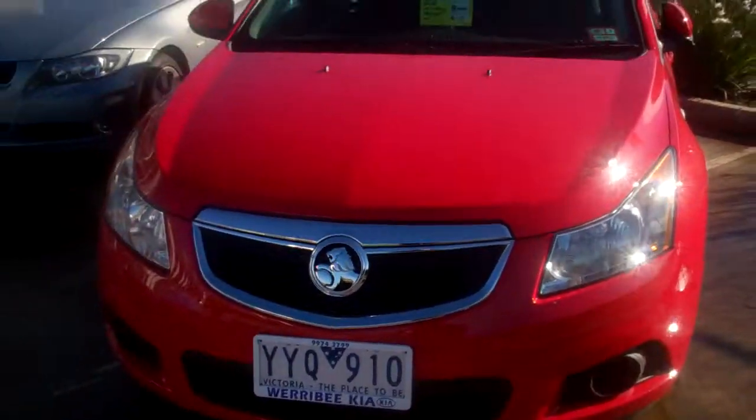Rego to April next year. Please call us here at Western Kia to arrange a test drive.